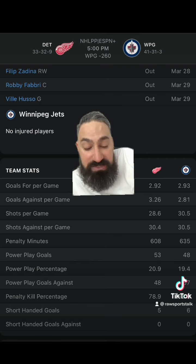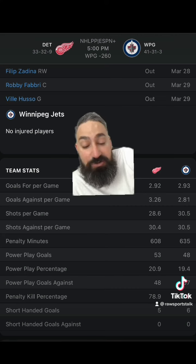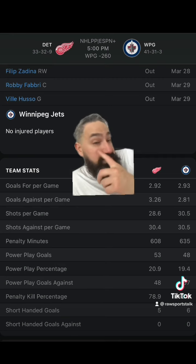The Jets have lost their last two and are 5-5 in their last 10. The under has hit in their last seven games, and the under is 8-2. We've had 3 goals, 5 goals, 5 goals, and 3 goals. The Jets have scored 0, 1, 3, and 2 in their last handful of games.